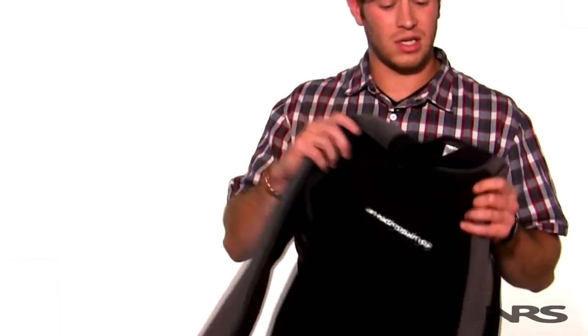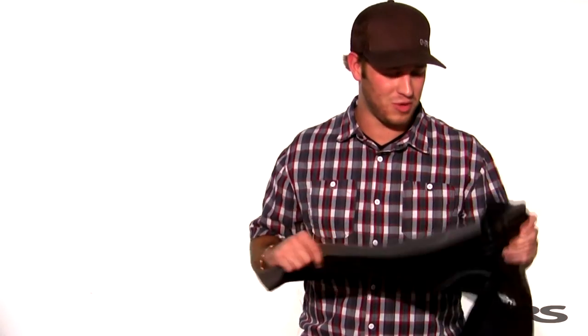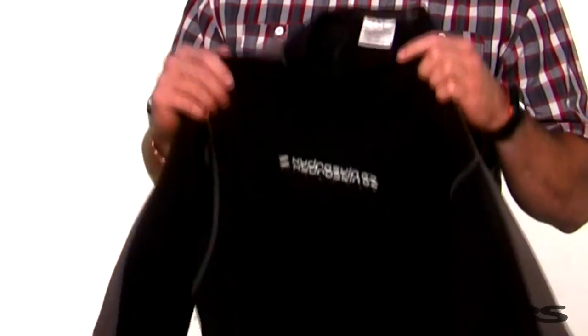On those colder fall days I like to wear a neoprene type insulating base layer. Unlike other base layers this is actually going to keep you warm whether it's wet or dry, so you're good to go whether you're actually in the water or just out paddling. This is an older piece of Hydra Skin that I have — I've had it for a couple of years. The newer versions look a little bit nicer but it's been very durable.